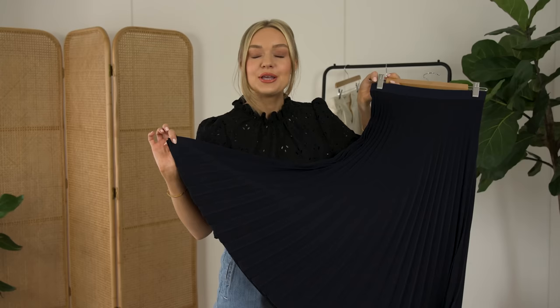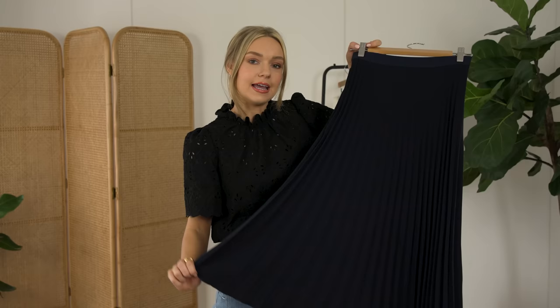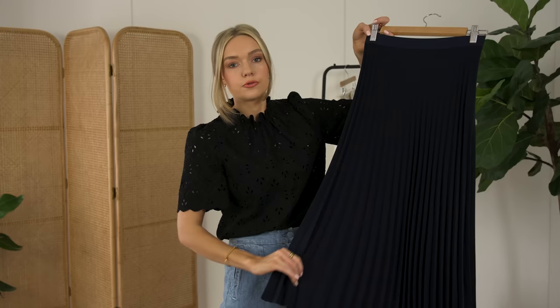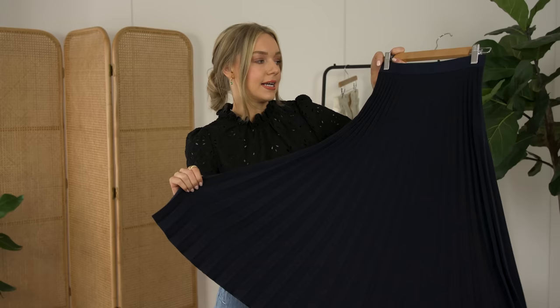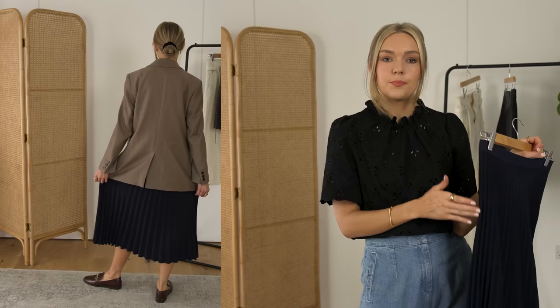The next piece I want to talk about is a pleated midi skirt. You could do the same for any kind of A-line skirt, something that flows out a little bit more, or a midi calf-length dress — these rules will apply to all of those shapes. I did want to show this pleated example because I think they can be quite hard to style.